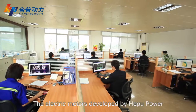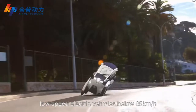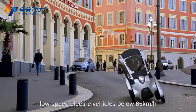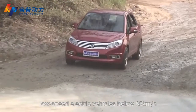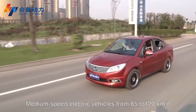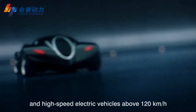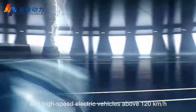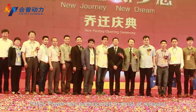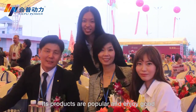The electric motors developed by Apple Power have been successfully applied in low-speed electric vehicles below 65 km/h, medium-speed electric vehicles from 65 to 120 km/h, and high-speed electric vehicles above 120 km/h. Apple Power has participated in most relevant exhibitions in China and abroad, and its products are popular and enjoy a good reputation among customers.